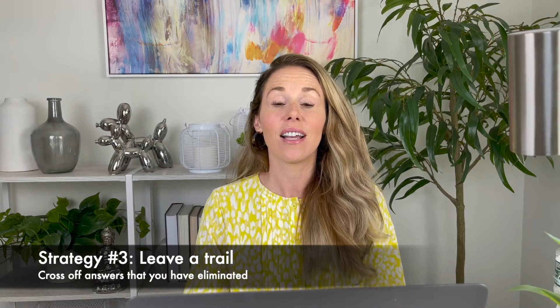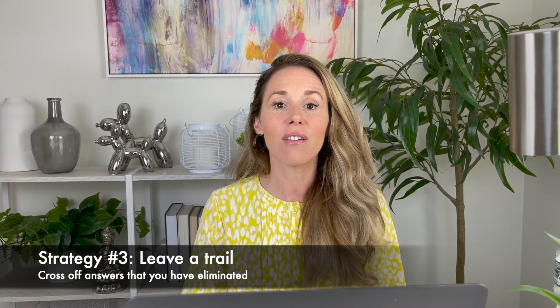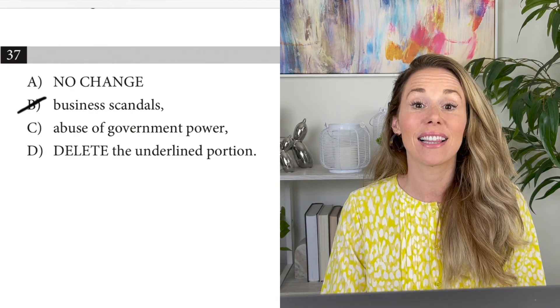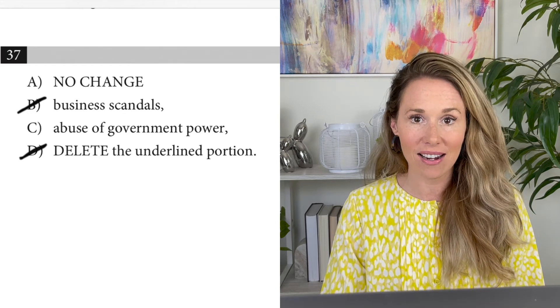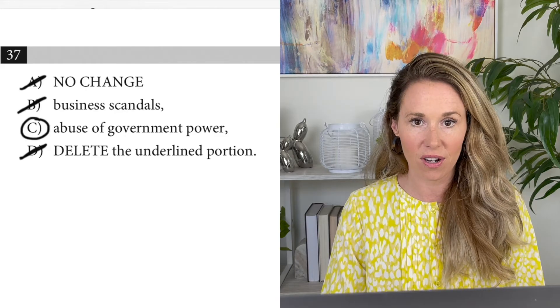Moving on to some other strategies aside from guessing strategies — leaving a trail is huge. Leave a trail by crossing off answer choices that you've eliminated. This will help you easily see what is left, and if you have to go back to the question later on, you'll already know what you've eliminated and won't have to start from scratch.